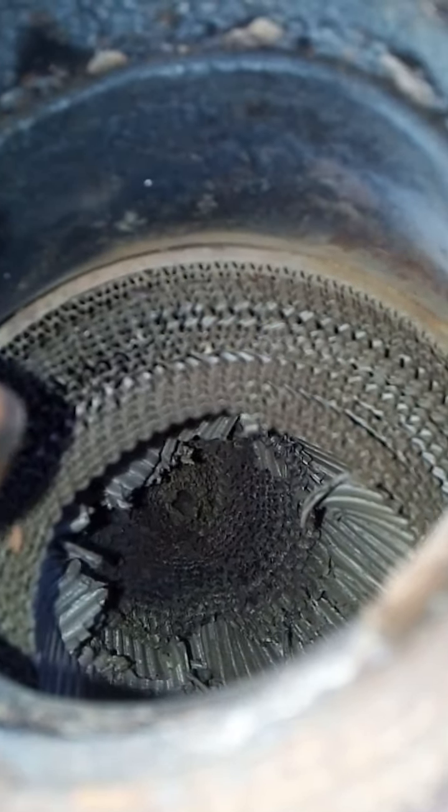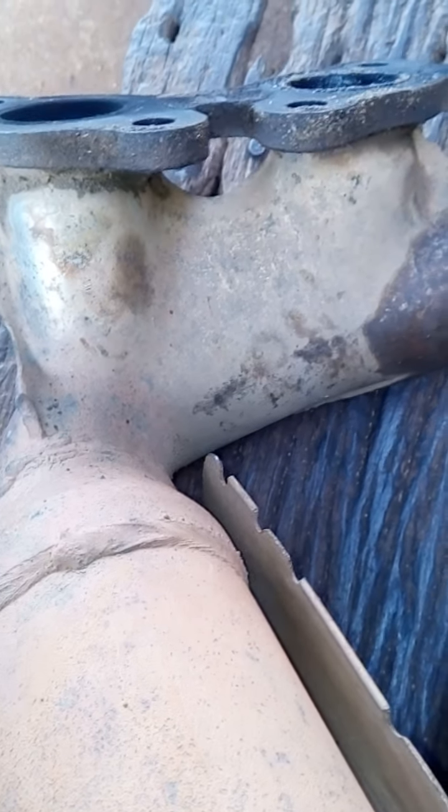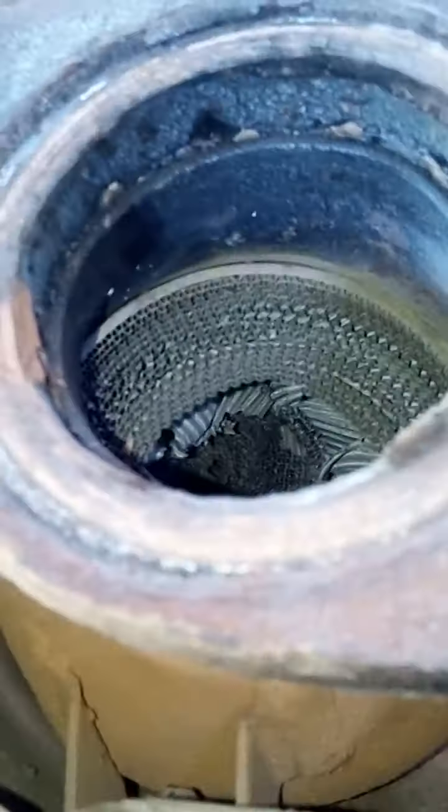The catalytic converter in this system is clogged. You can look at it — it's blocked. The byproduct of the engine, which is carbon monoxide, has nowhere to go out. The byproduct gases of the engine have nowhere to exit, so it prevents the car from working properly. The working principle of an engine is that the amount of air coming in should equal the amount leaving. Now the air coming in is greater than what leaves.